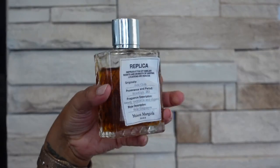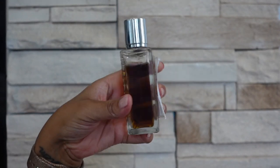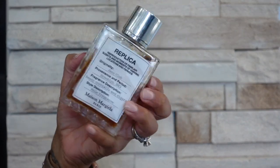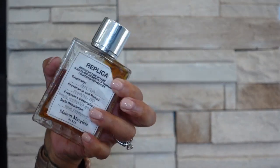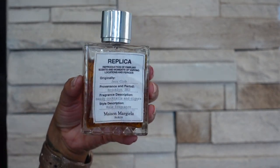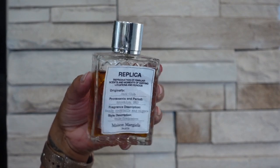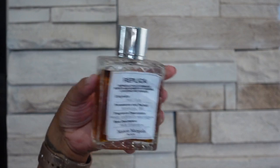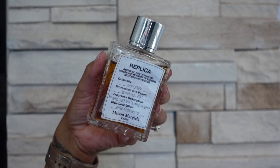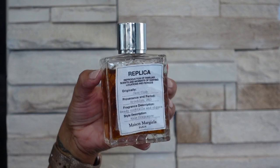The next one I have is Jazz Club — this is in a different bottle because I actually broke my Jazz Club bottle, but I was able to salvage most of my fragrance and ordered a bottle from Amazon, put it in there, and stuck the label on so I know what it is. Anyway, this is a spicy, slightly sweet scent — that boozy sweetness. I definitely think this one is quite unisex and may slightly lean masculine, though I've noticed lately when I smell it it doesn't smell as masculine as it did initially when I first got it.